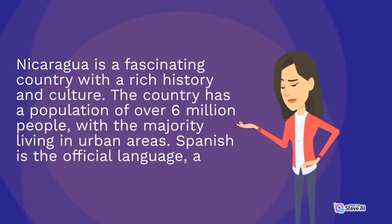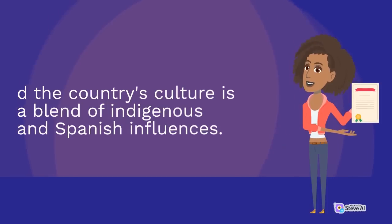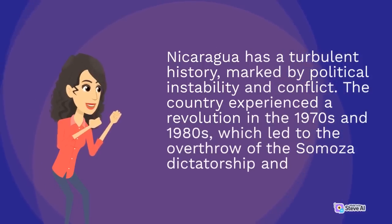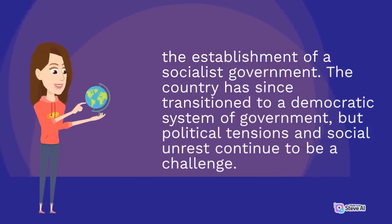Nicaragua is a fascinating country with a rich history and culture. The country has a population of over 6 million people, with the majority living in urban areas. Spanish is the official language, and the country's culture is a blend of indigenous and Spanish influences. Nicaragua has a turbulent history, marked by political instability and conflict. The country experienced a revolution in the 1970s and 1980s, which led to the overthrow of the Somoza dictatorship and the establishment of a socialist government. The country has since transitioned to a democratic system of government, but political tensions and social unrest continue to be a challenge.